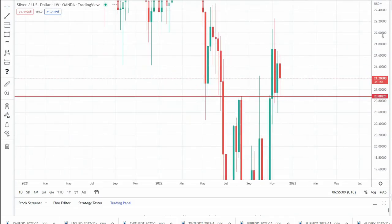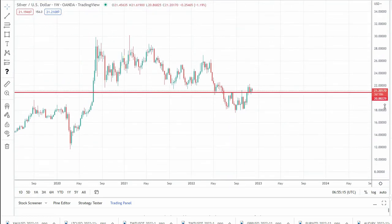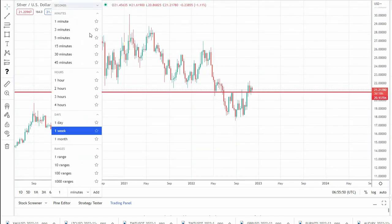We'll start with a longer time frame on silver. As we can see, after a high around 30, silver started to trade downwards, broke under this very important level of support, made a new low, and then broke back above this level of resistance. Now looking at the daily chart.